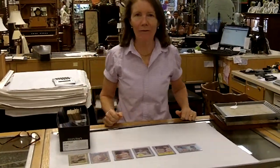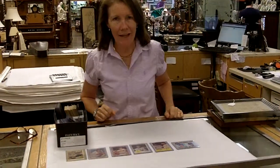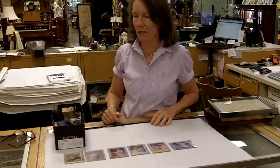Hi! Here at Gannon's Antiques and Art in Fort Myers, Florida, we just got in a new little batch of surprises. They come in the form of vintage baseball cards. This is a whole box full of one person's collection.